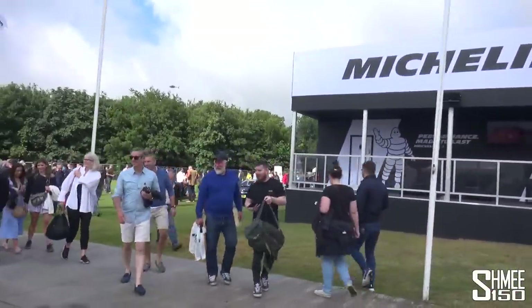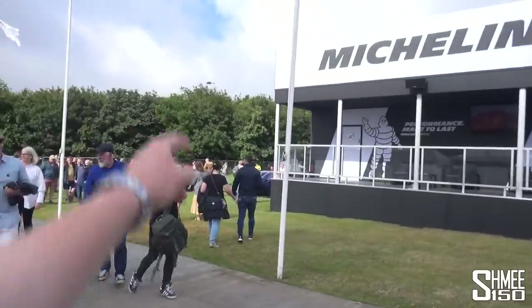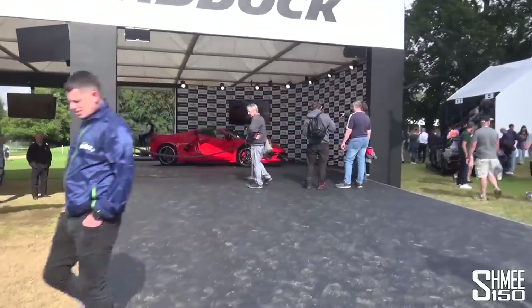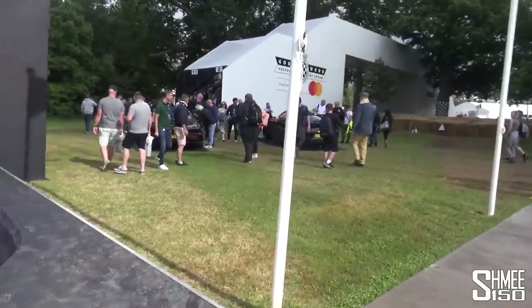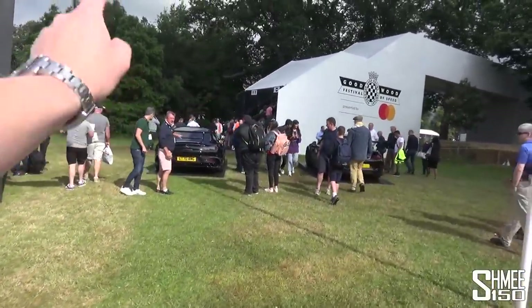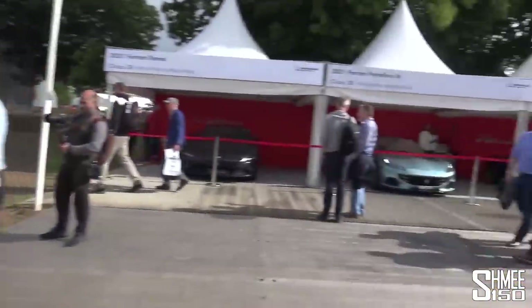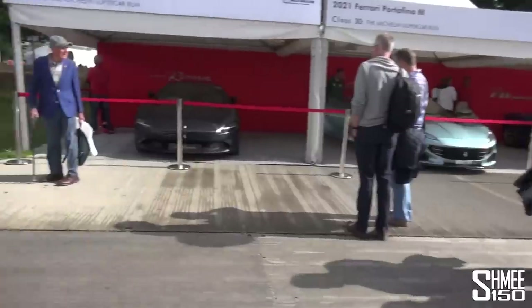The Aventador SVJ Roadster. The Lamborghini Huracan Evo just over towards this side — that was extraordinarily noisy. Coming out this way, we've got a Koenigsegg Regera — that's Zack's garage car, actually. Then we've got the Chevrolet Corvette C8, now with European availability. We've got an AMG GT Black Series, the Topaz GT2 RS MR, and the Ferraris and Aston Martins. Let's have a quick walk through.